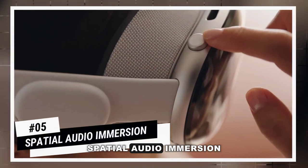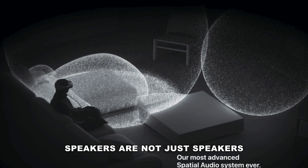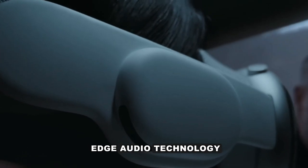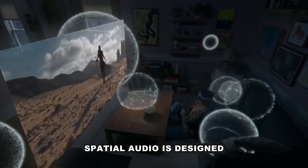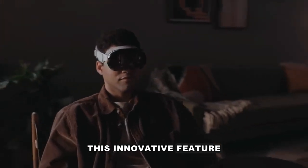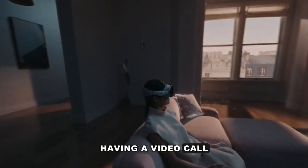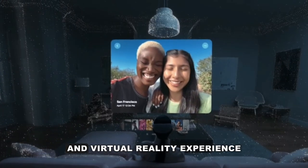Number 5: Spatial Audio Immersion. The Apple Vision Pro speakers are not just speakers — they're audio pods delivering surround sound like never before, delivering an audio experience that adapts to your surroundings. This cutting-edge audio technology creates an immersive, three-dimensional sound experience, mimicking the way sounds are heard in the real world and providing a sense of directionality and depth. Whether you're watching a movie, having a video call, or playing games, spatial audio adds a new layer of realism to your mixed and virtual reality experience.